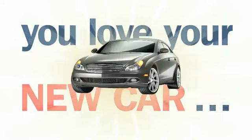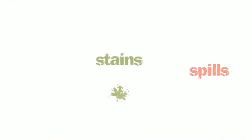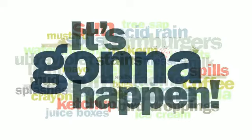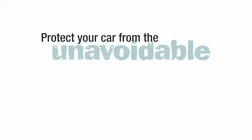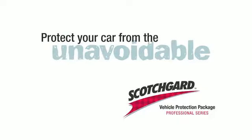No matter how much you love your new car, sooner or later there will be stains, spills, and splashes. It's going to happen, because everyday life means everyday messes. Protect your car from the unavoidable with the Scotchgard Vehicle Protection Package.